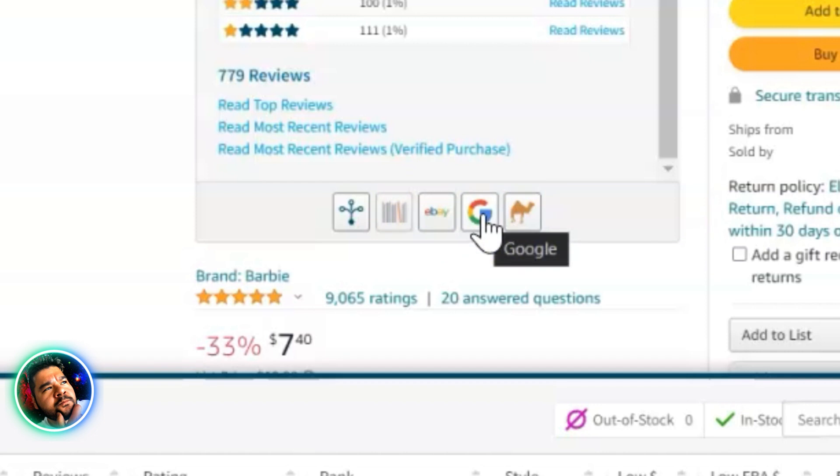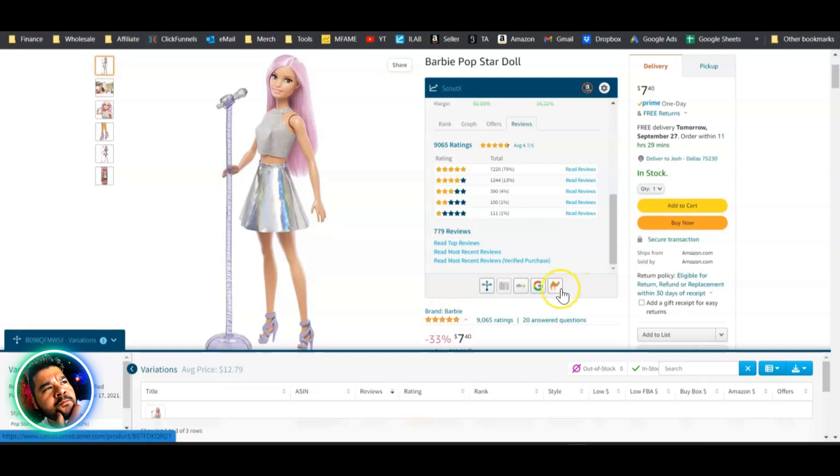Besides the variations button, there are buttons for Book Scouter (for used books), eBay, Google (searches the product title to find a source), and CamelCamelCamel. You can also input custom links, so you could put Keepa right beside CamelCamelCamel.